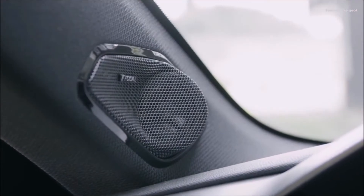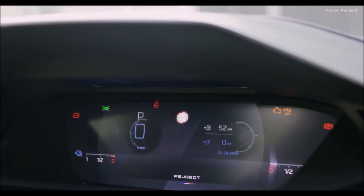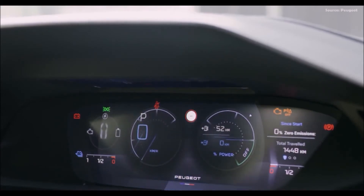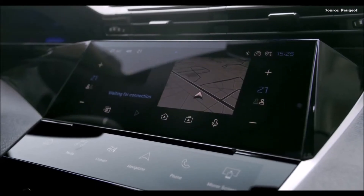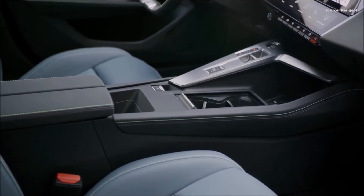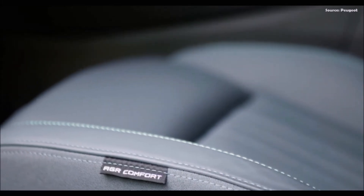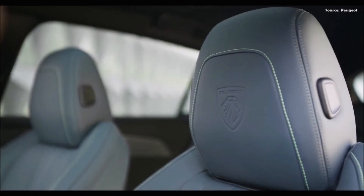Techno Spirit — new Peugeot i-Cockpit. The Peugeot i-Cockpit is part of the brand's DNA. With each generation it is enhanced and modernized. With this new Peugeot 308, it marks some clear change in terms of ergonomics, quality, design and technology with its brand new infotainment system, the Peugeot i-Connect. The new compact steering wheel includes sensors which can detect the driver's grip on the steering wheel when using the new driving aids. Ergonomic, heated as an option, it includes all the controls.